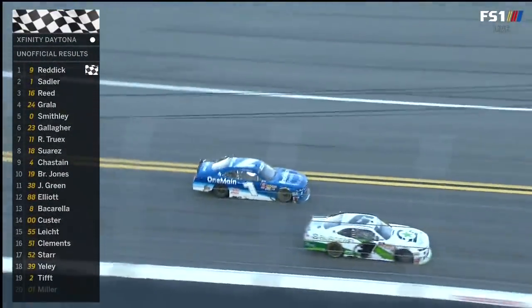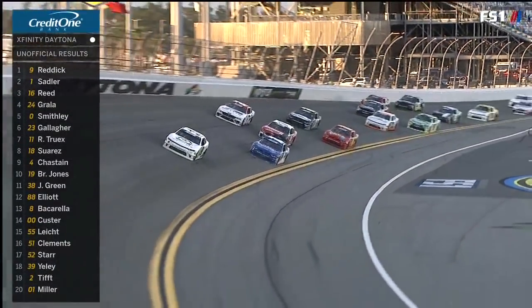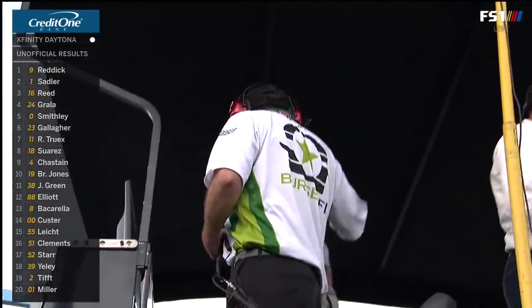Tyler Reddick's going to edge him out. And Tyler Reddick at the line pulls it off! Junior Motorsports, another win on a plate track.